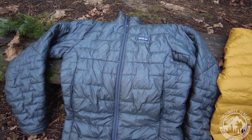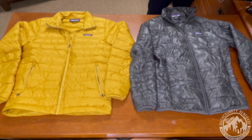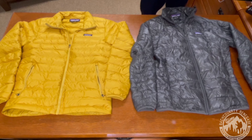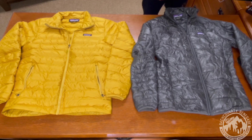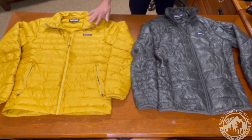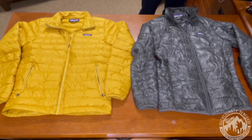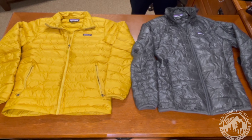The Micro Puff is made of 10-denier ripstop Pertex Quantum and is also coated with a DWR finish. You can tell right off the bat that this is a lot more fragile, delicate material than the Down Sweater. It is super lightweight, super windproof, and also water repellent, but not fully waterproof as well. Since the Micro Puff is a lot thinner denier than the Down Sweater, it is going to be more delicate and prone to damage and tears.